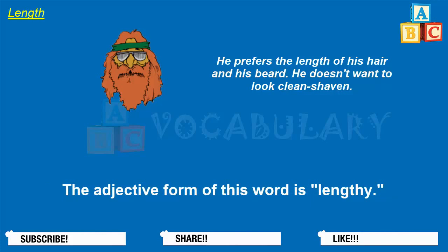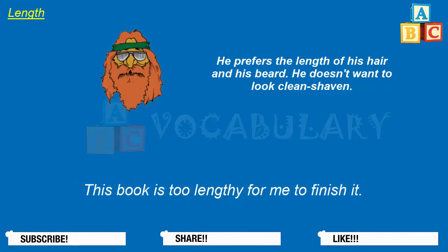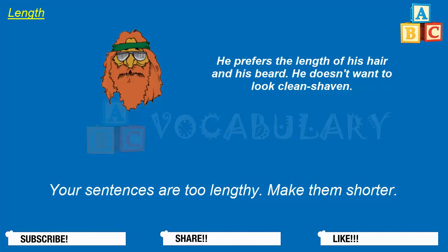The adjective form of this word is lengthy. The teacher demanded a lengthy research paper from each student. This book is too lengthy for me to finish it. If a movie is too lengthy, some people will leave the movie theater early. Her speech was way too lengthy. Your sentences are too lengthy — make them shorter.